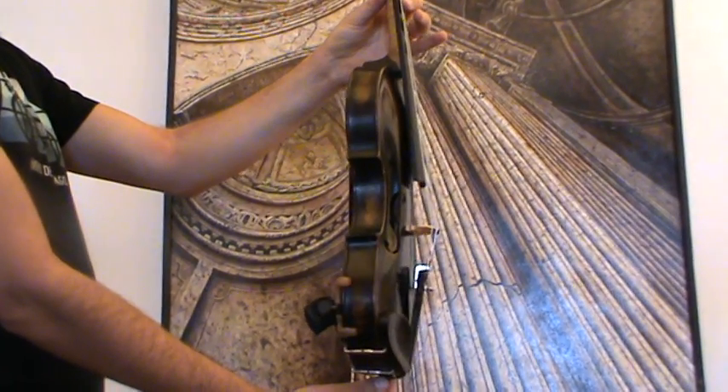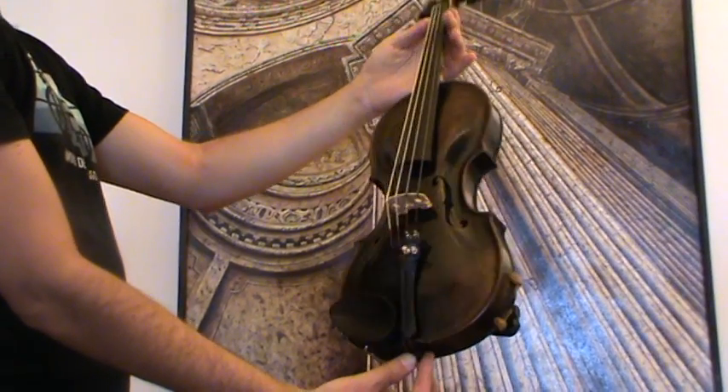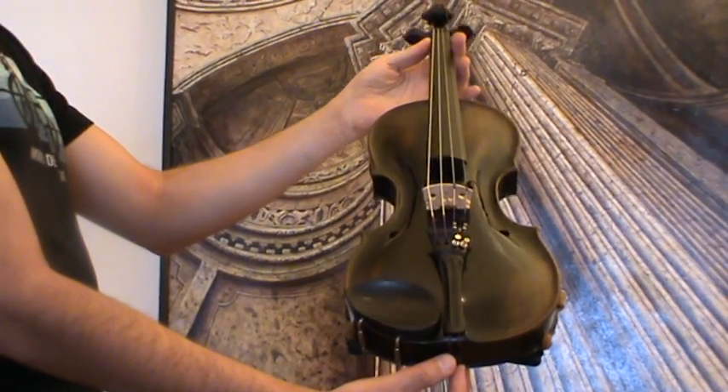In our workshop, the violin received a new setup with new ebony pegs, an older ebony chin rest, an ebony tailpiece, as well as a new bridge, new sound post, and new strings.